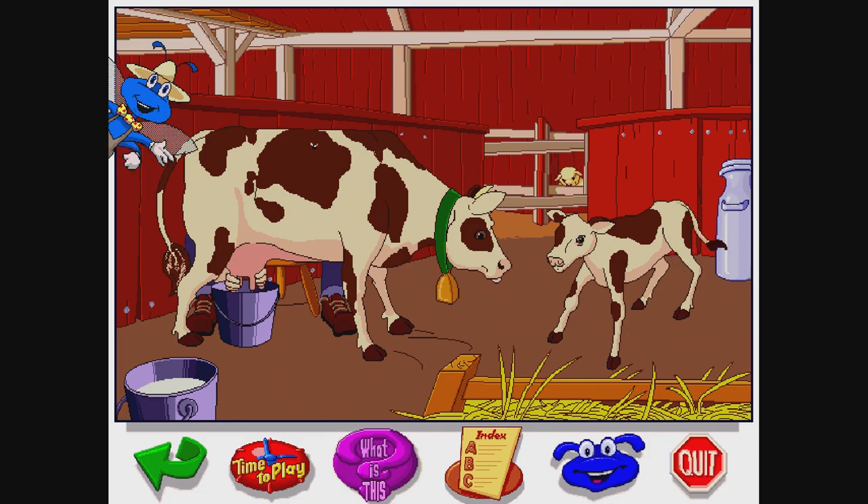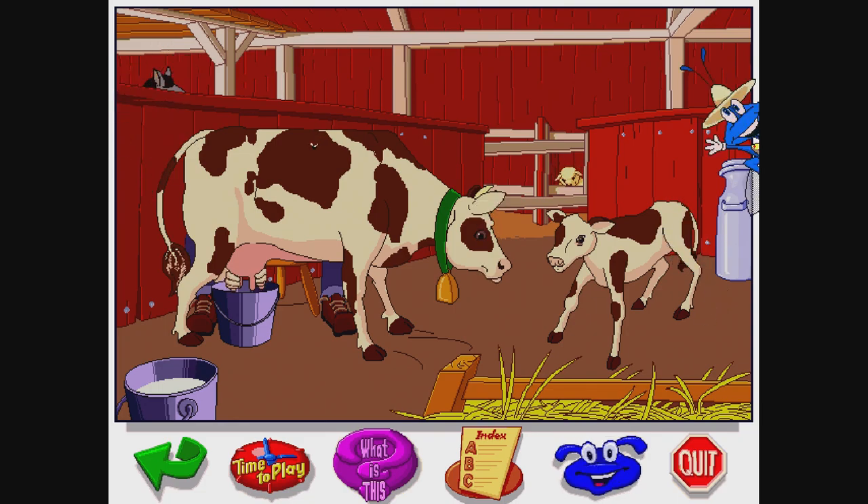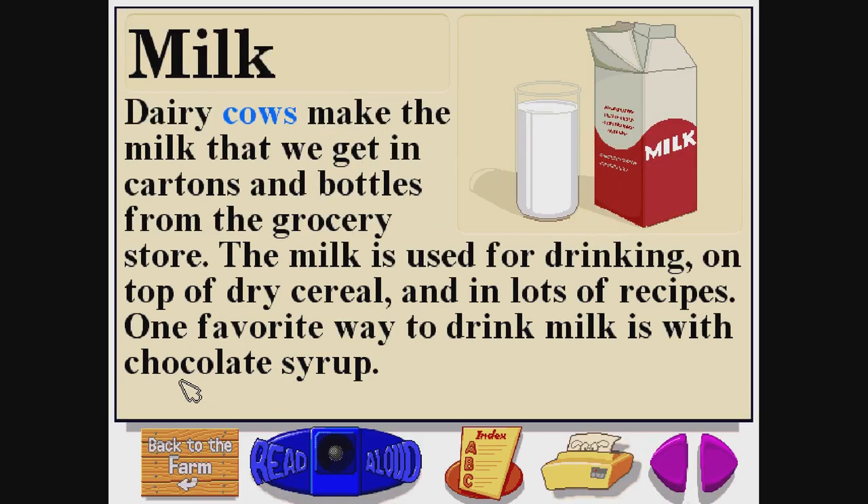I wonder if brown cows give chocolate milk. Milk. M-I-L-K. Dairy cows make the milk that we get in cartons and bottles from the grocery store. The milk is used for drinking, on top of dry cereal, and in lots of recipes. One favorite way to drink milk is with chocolate syrup.